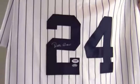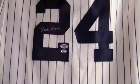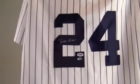The high quality signature here on the back on his number is PSA DNA certified and also backed by our SportsMemorabilia.com lifetime authenticity guarantee.